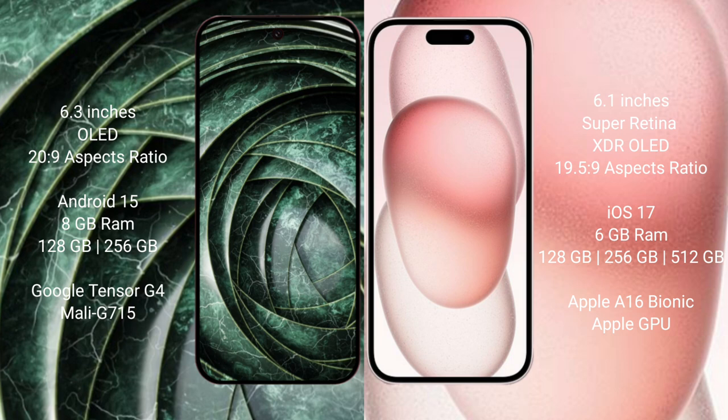Google Pixel 9a runs on the Android 15 operating system. iPhone 15 runs on the iOS 17 operating system.